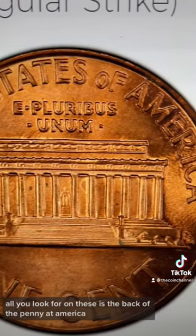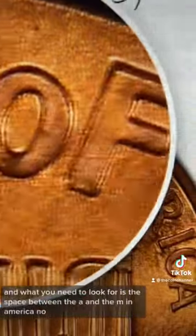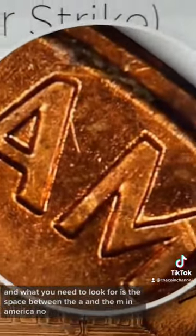All you look for on these is the back of the penny at America. What you need to look for is the space between the A and the M in America.